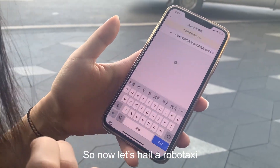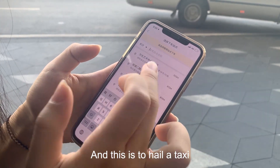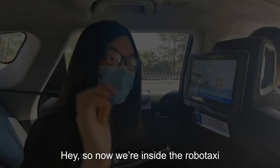So we just go to Baidu Maps — this is to hail a taxi. We got the order already, so now let's get inside for the robo taxi ride.